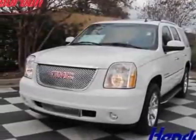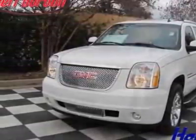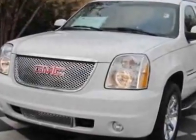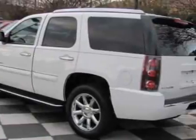Take a look at this certified pre-owned 2007 GMC Yukon Denali. This Yukon Denali has just under 44,500 miles. For your protection, this vehicle has a full factory warranty.